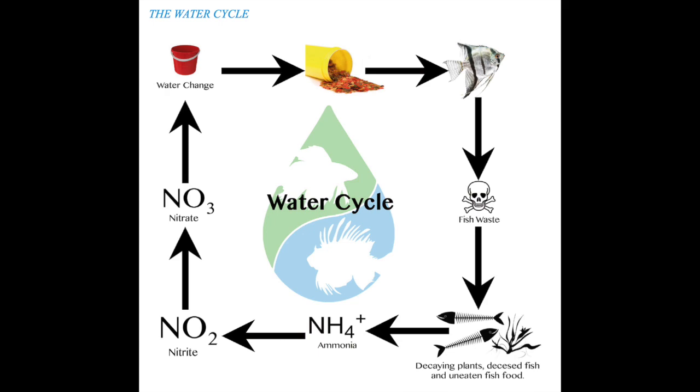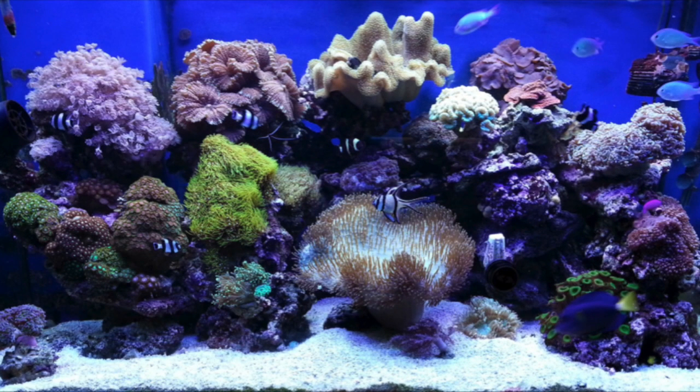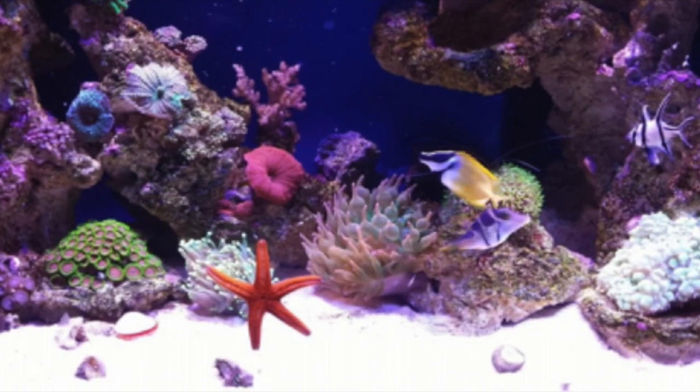However, today I'm talking about the saltwater cycle in a marine aquarium. We will start with the first day setup, going through the months, and finally ending up with an aquarium that's been running for a year. So, let's start.